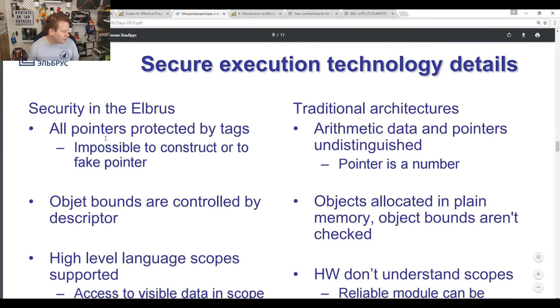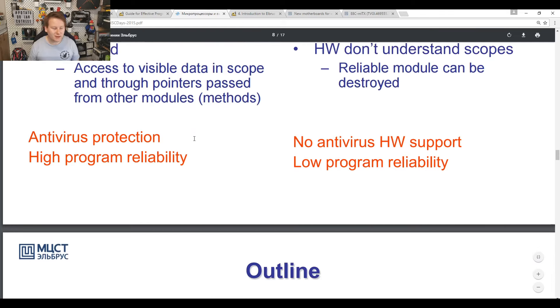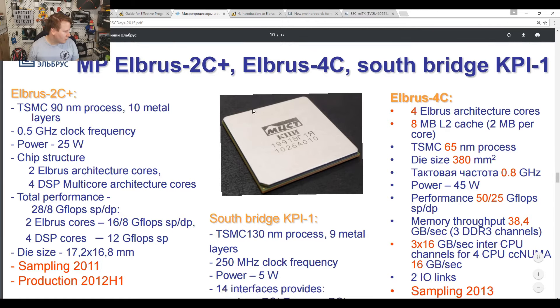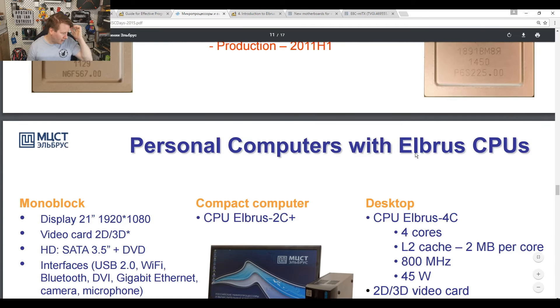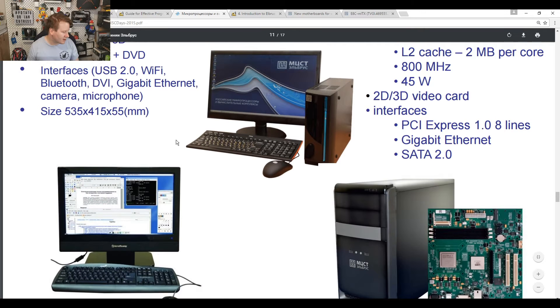For security, all pointers are protected by tags — though this is pre-Spectre/Meltdown, so don't ask about that. Early Elbrus products included dual-core and quad-core designs around 2011–2013, built on TSMC 90nm and 65nm, running at 800 MHz at 45 watts, targeting personal computers for offices.